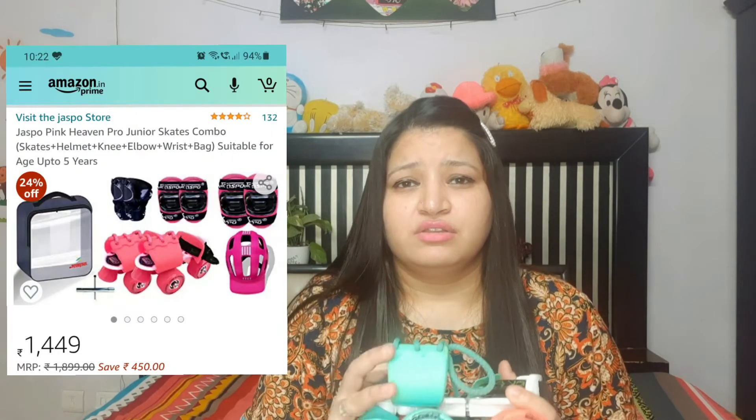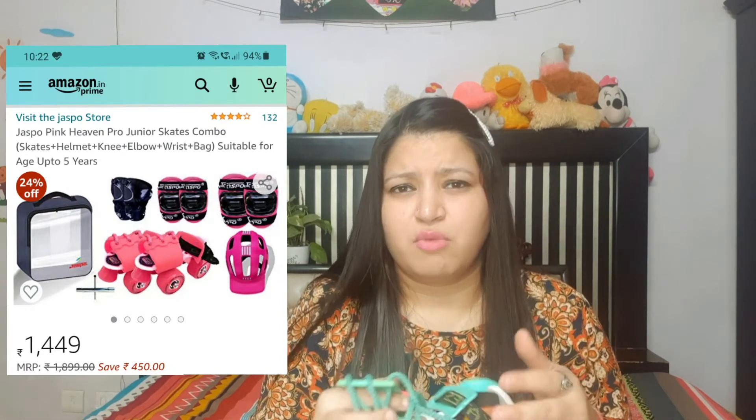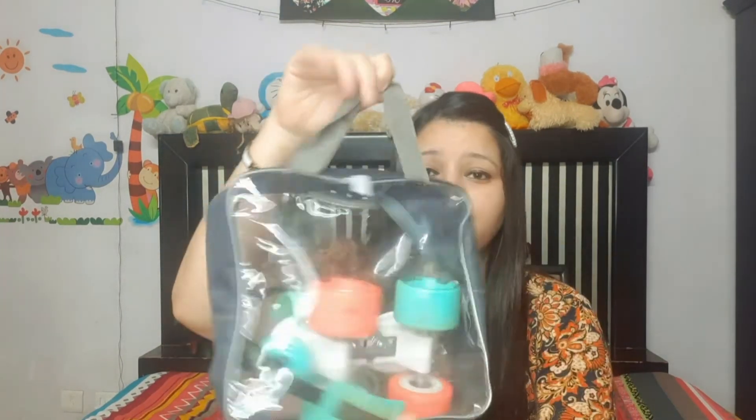I purchased the skates about six to seven months ago. The product is very good in quality and it's from the company Jespo. I purchased it for around 1300 to 1400 rupees — now the amount is around 1500 rupees. These roller skates are the best product for your kid in the learner stage and are suitable for ages three to five years. You can use this product for around two to three years.